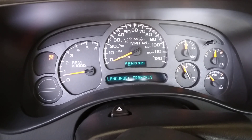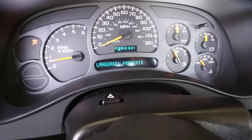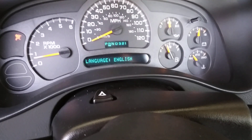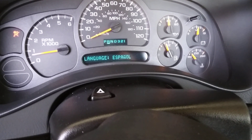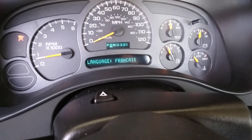I've got an issue with my vehicle and I want to show you — the computer just keeps rolling through the languages, as you can probably see here: English, François, Español. It just doesn't do anything but that.